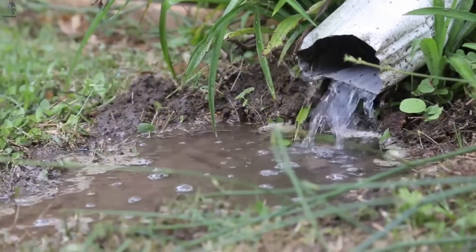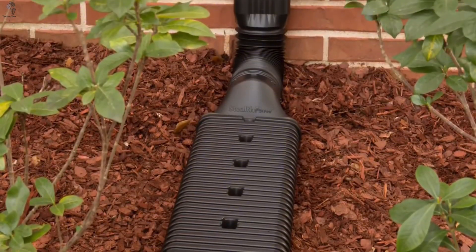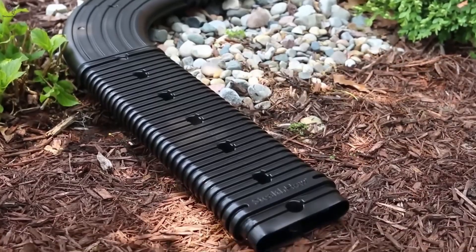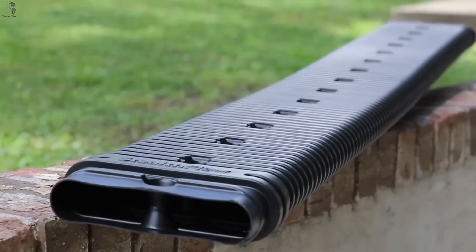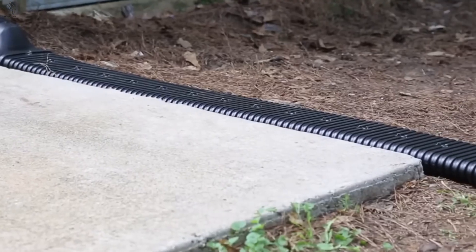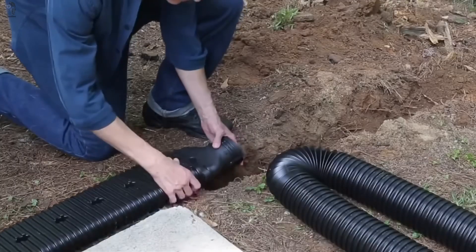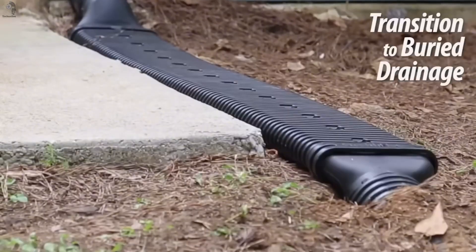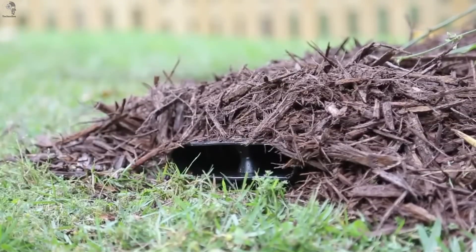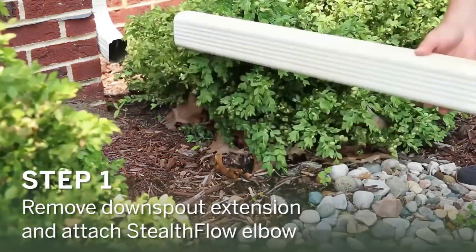Yard drainage sounds simple until you try to make it clean and unobtrusive. Stealth Flow is a low-profile modular drainage system designed for standard downspouts in 50, 76, and 100-millimeter sizes. Its low-profile design lets it sit close to the ground with no need for deep trenches, making installation faster and far less disruptive to the landscape. Cover it with gravel or mulch, and the entire drainage line practically disappears. Cleaner, tidier, and especially useful in areas with heavy rainfall — a small upgrade, but one that makes everyday living noticeably better.